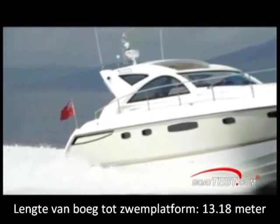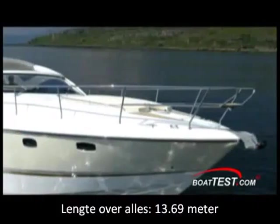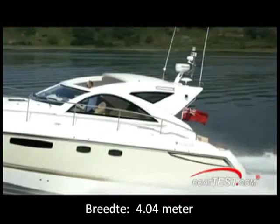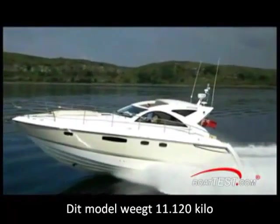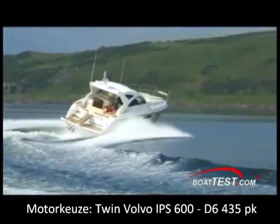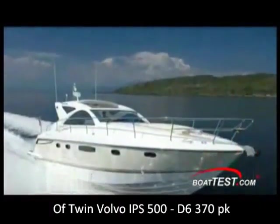From bow to swim platform, the Targa 44 measures 43 feet 3 inches, with an overall length of 44 feet 11 inches. Across the beam, she measures 13 feet 3 inches. This model weighs approximately 11.12 tons and has a fuel capacity of 219 gallons. Engine choices are either twin Volvo IPS 600 D6 435s or Volvo IPS 500 D6 370s.